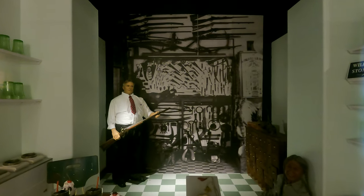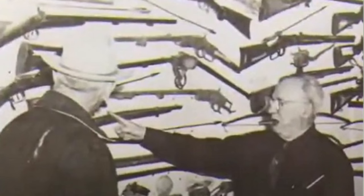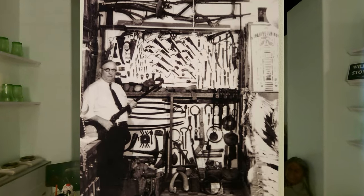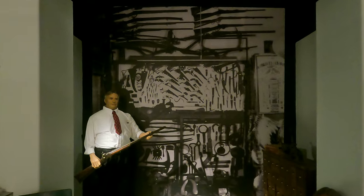There are over 80 firearms in the collection, prominently displayed on the wall. One is a .40 caliber 1859 Sharps.